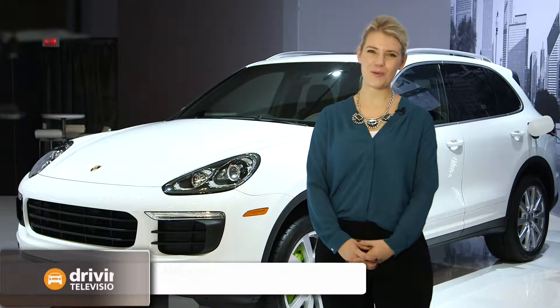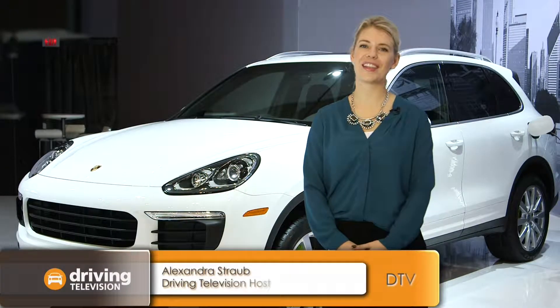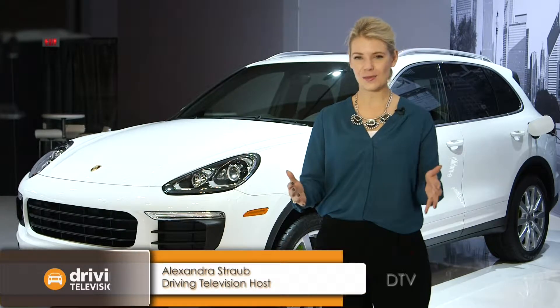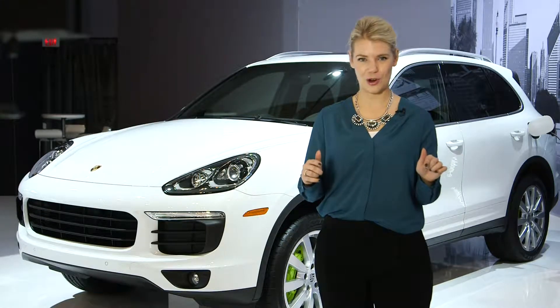Hi, I'm Alexandra Straub from Driving Television and I'm here at the Canadian International Auto Show for the relaunch of Wheels.ca, sponsored in part by Toyota. This is my top five list of off-roading vehicles available at the show.